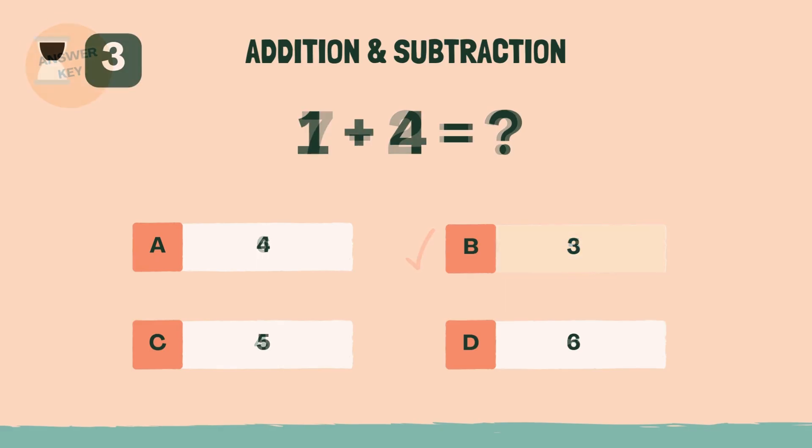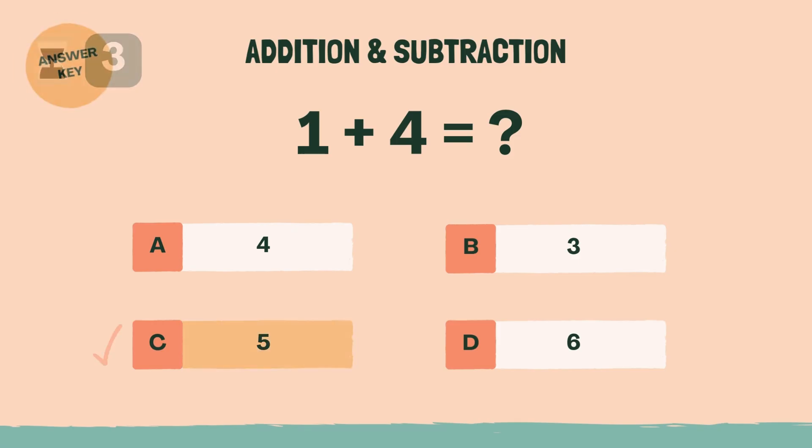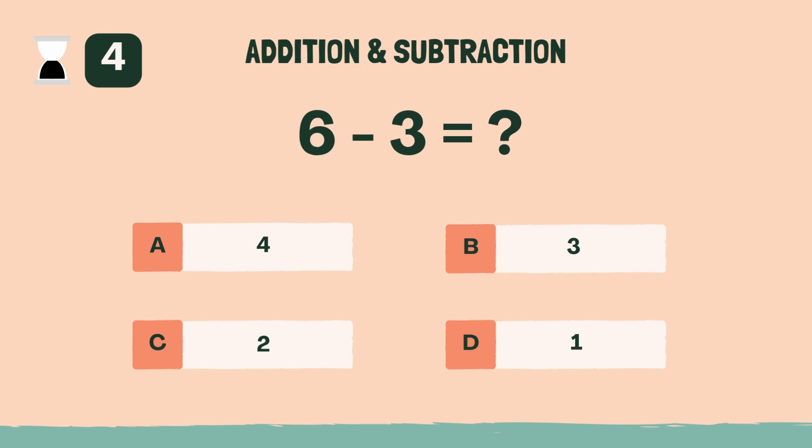What is 1 plus 4? Answer: C, five. What is 6 minus 3? Answer: B, three.